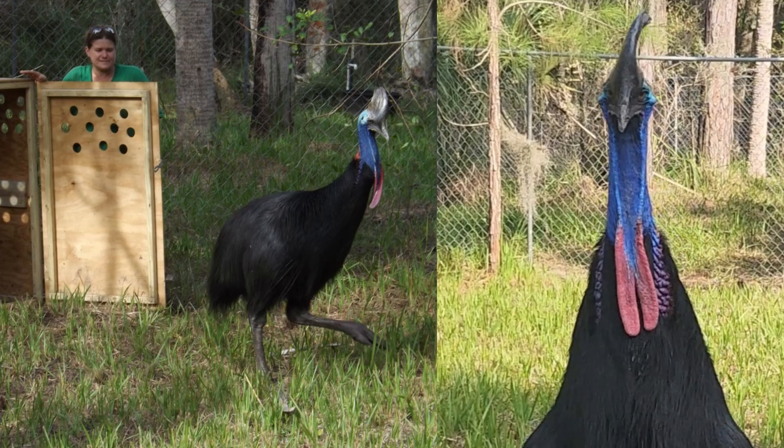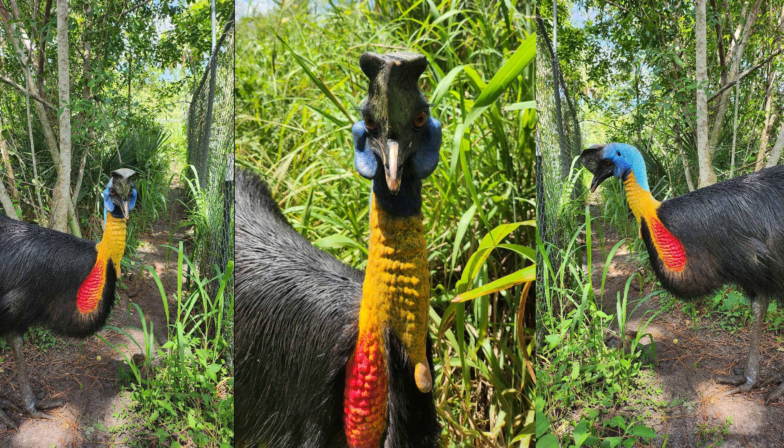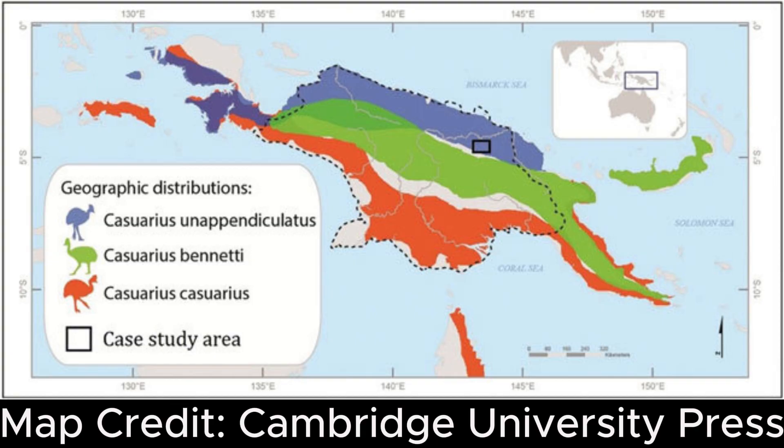— can be found natively living in the areas marked on the map in red. Those areas include some of Australia's northern coastline and the southern coast of Papua New Guinea. The second, the northern cassowary or single wattle — like Artemis — are found natively in the areas shown on the map in blue. These areas are restricted to the northern coast of Papua New Guinea, which is how the northern and southern cassowaries were named.